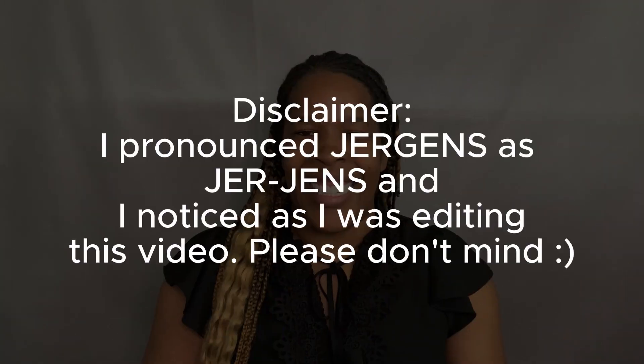Let's get into Jergens first. I wasn't pronouncing it correctly in this video — I was saying Jurgens instead of Jergens. Please don't judge me. I know I wasn't saying it correctly. But without further ado, let's move on with the video.